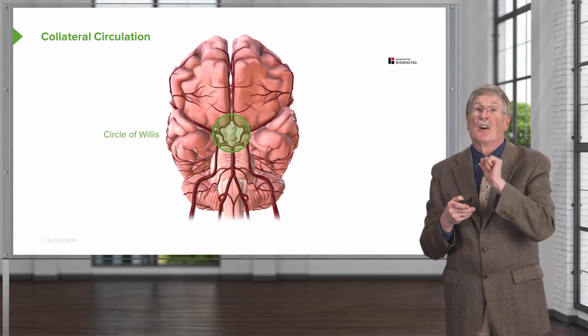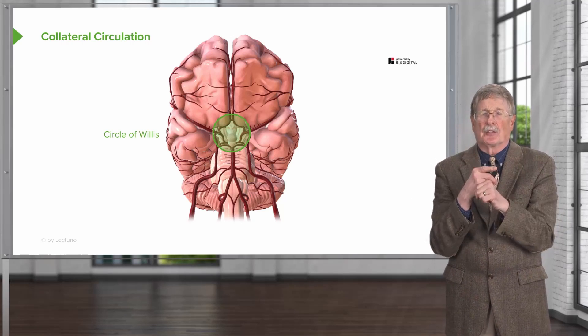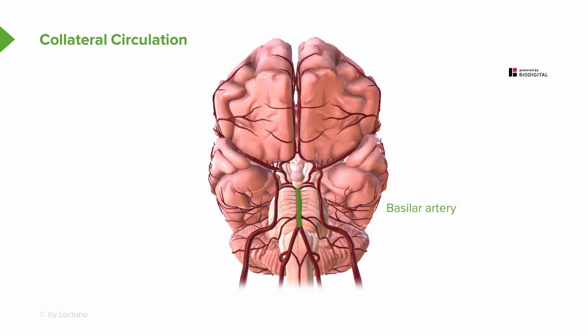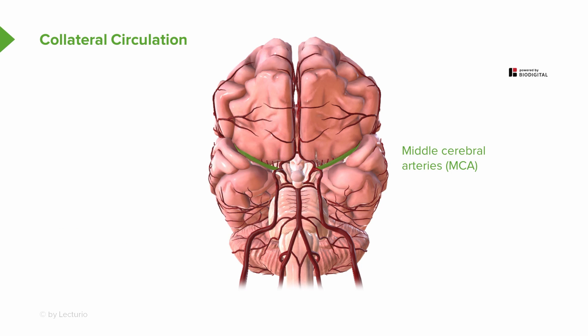We have a central circle of Willis where many blood vessels come in, meaning blood can be distributed anywhere around that circle, providing a terrific collateral circulation. There's the basilar artery coming up from the base of the brain, formed by the coalescence of the vertebral arteries. We have the posterior communicating arteries, the anterior cerebral arteries, the anterior communicating arteries, and the middle cerebral artery — all feeding into the circle of Willis. Blood supply from almost any of those can perfuse the entire circuit if one vessel is not working appropriately, all coming up from the internal carotid arteries.